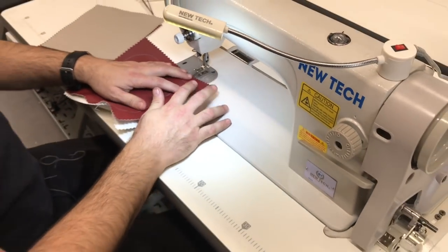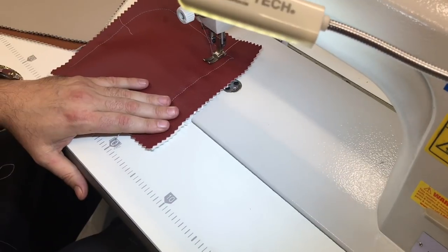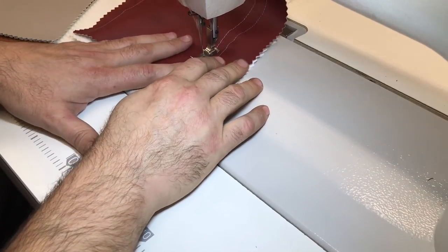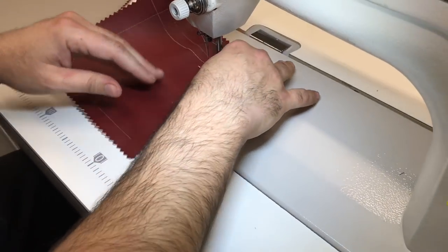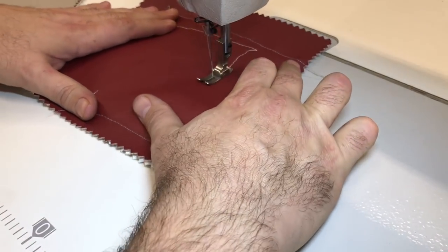Now I'm gonna do the same thing on the New Tech and put them next to each other so you can see the stitch. See — the same thing. I'm gonna be honest with you, I even like this stitch better. Could be the thread...